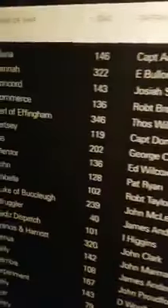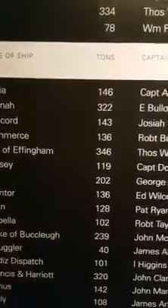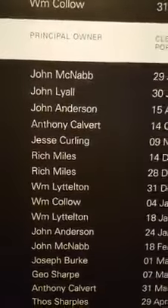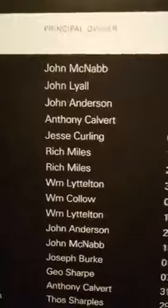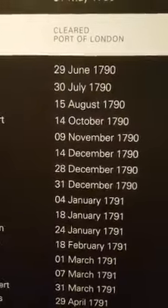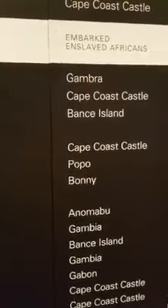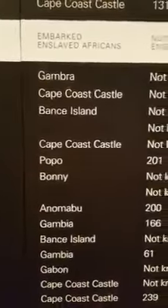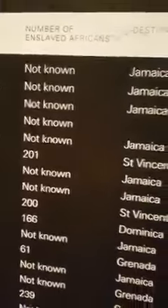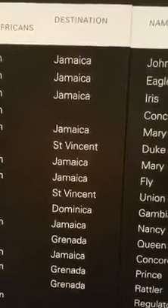So if we go across just from the top line, we have the name of the ship — the first line is Maria. It weighed 146 tons. The captain of the ship was Captain Anderson. And the principal owner of the ship was John McNabb. And it cleared the port of London — so it came through London on the 29th of June 1790. It embarked enslaved Africans, meaning it loaded Africans from Gombra. And they don't know how many Africans were actually loaded onto the ship. The destination of that particular ship on that particular day was the island of Jamaica.